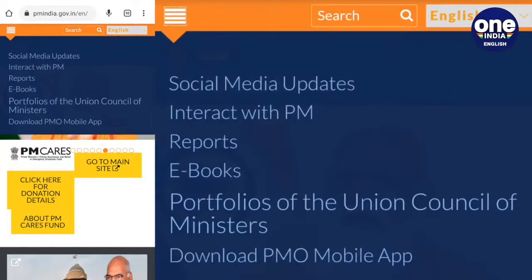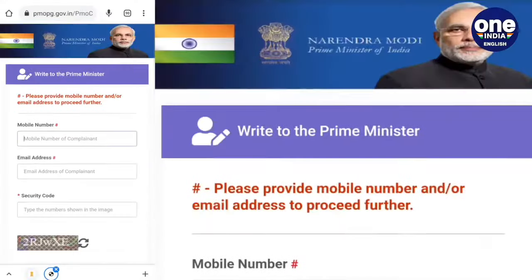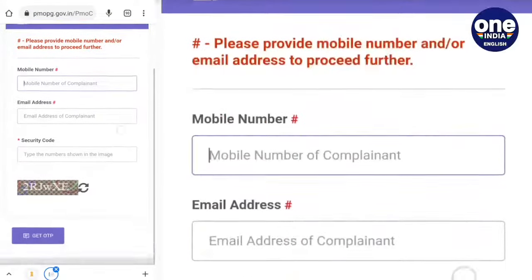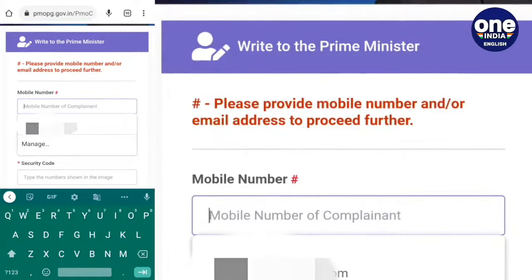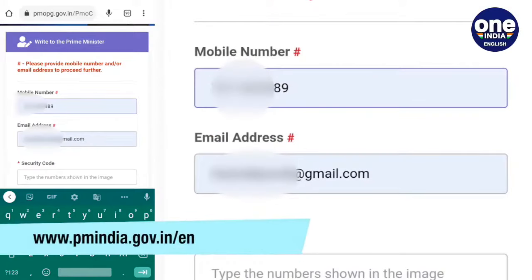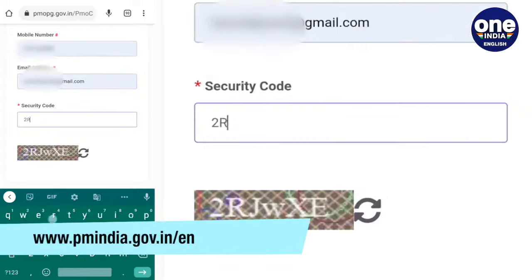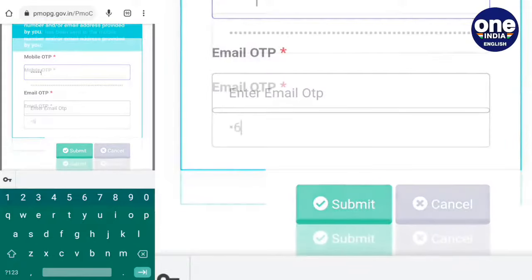From the drop-down menu, select 'Interact with the Prime Minister' and choose the option 'Write to the Prime Minister.' With this option, you can send any complaint to the Prime Minister of India or the Prime Minister's office. This link is also available on the home page of the PMO website at www.pmindia.gov.in/en.